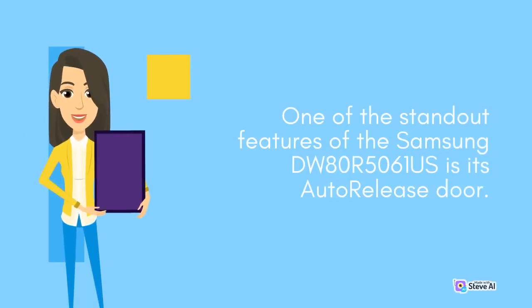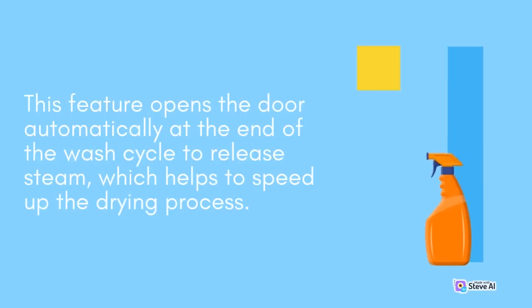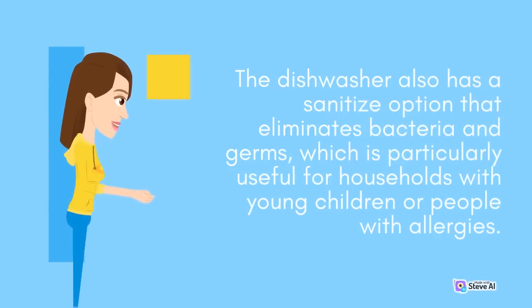One of the standout features of the Samsung DW80R5061S is its auto-release door. This feature opens the door automatically at the end of the wash cycle to release steam, which helps to speed up the drying process. The dishwasher also has a sanitize option that eliminates bacteria and germs, which is particularly useful for households with young children or people with allergies.